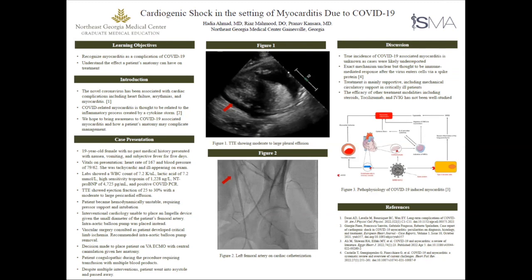Overall, learning objectives: just to understand myocarditis as a complication of COVID-19, and then to kind of understand the effect that a patient's anatomy may have on their overall treatment.